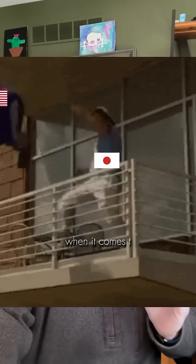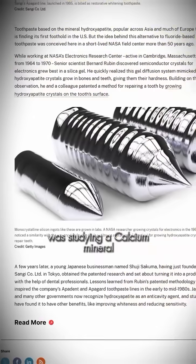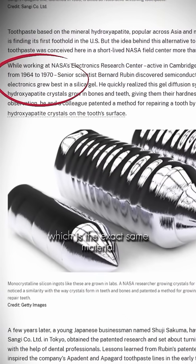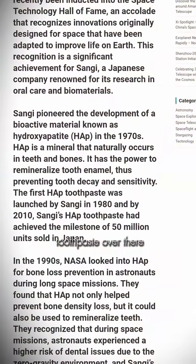We are getting our butts kicked by Japan when it comes to oral health, and it's all because of a mineral we discovered thanks to NASA. Back in the 60s, NASA was studying a calcium mineral called hydroxyapatite, which is the exact same material your teeth are made out of, and they got a patent on it. A Japanese company acquired the patent and started using it in toothpaste over there, and that's been their gold standard for like 30 years.